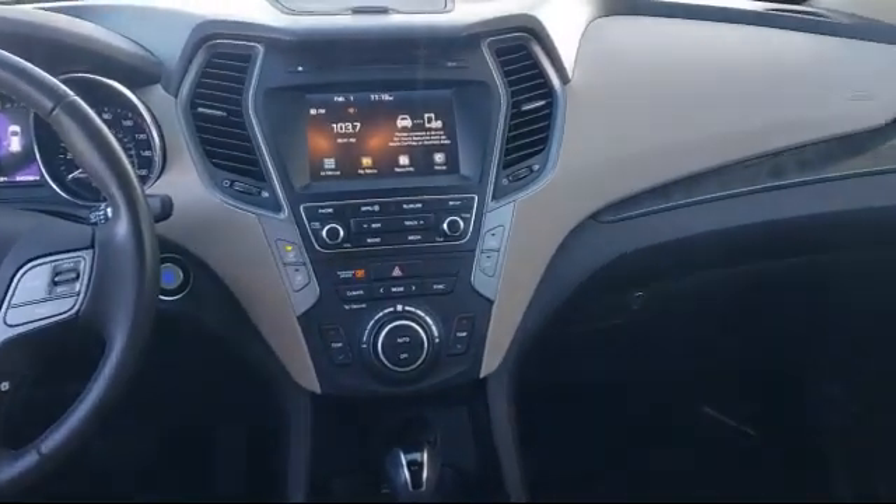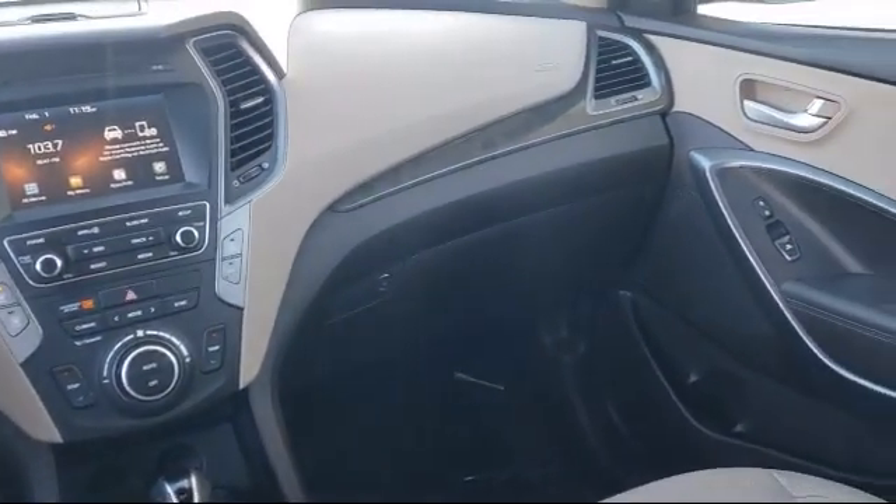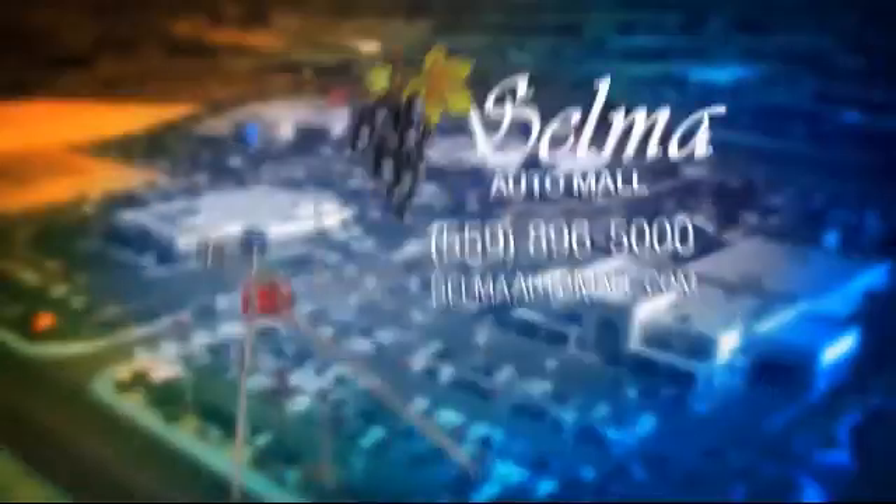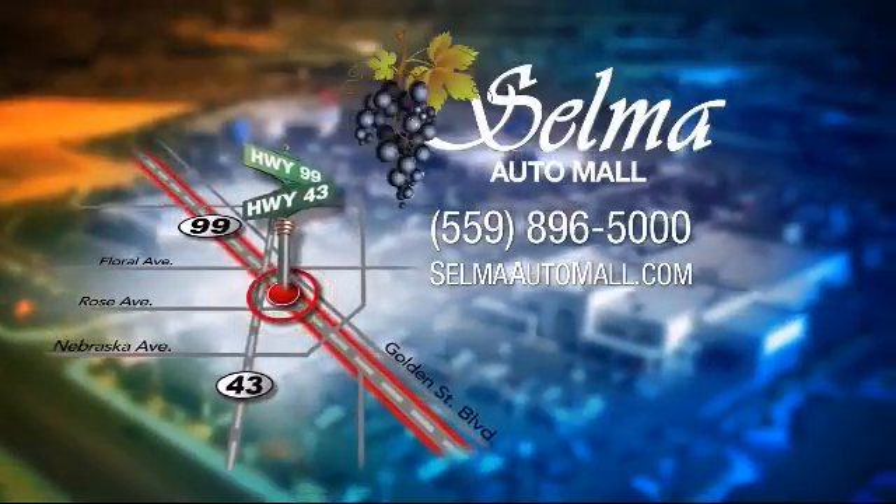With a replica of an 1880 steam locomotive chugging around a 20 acre lot, complete with two tunnels, koi ponds, waterfalls, and a bounce house, the Selma Automall offers a unique shopping experience not offered by any other dealer in the valley.